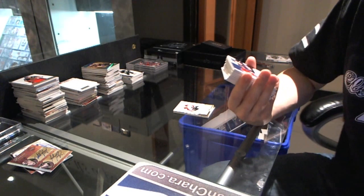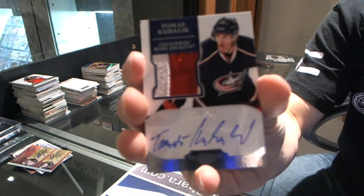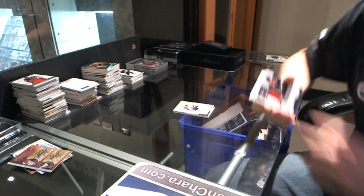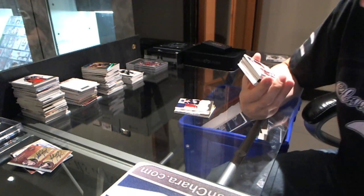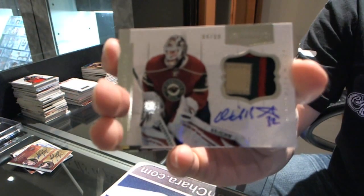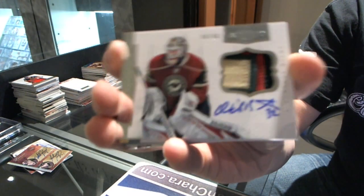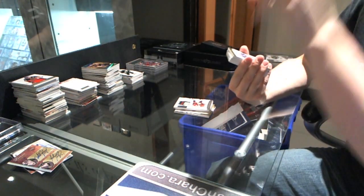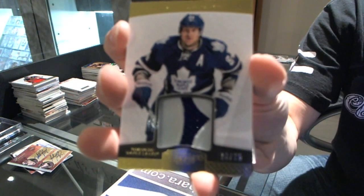We've got a two-color rookie patch auto, slightly three-color, numbered to 199 for the Columbus Blue Jackets — Thomas Kubalik. We've got a three-color patch and autograph number four of 60 for the Minnesota Wild — Nicklas Backstrom. We've got a jersey prime number 16 of 25 for the Toronto Maple Leafs — Mikhail Grabovski.